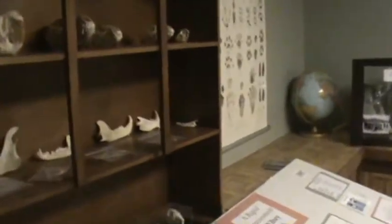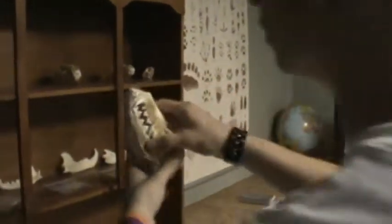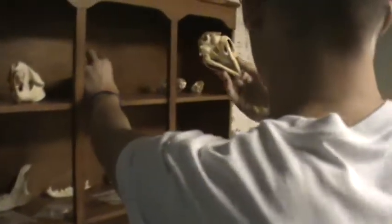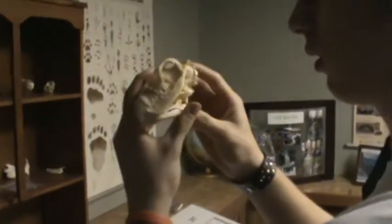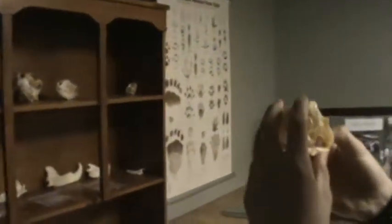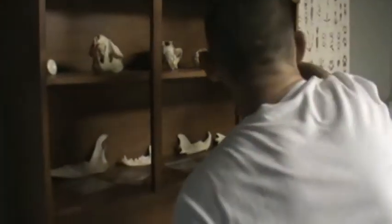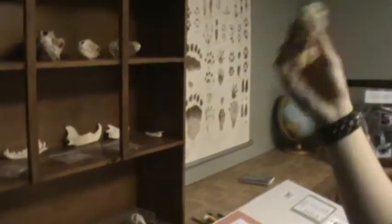These are some of the fossils that they've collected. We've got a beaver, this is a coyote, and it's a fox — and a muskrat.